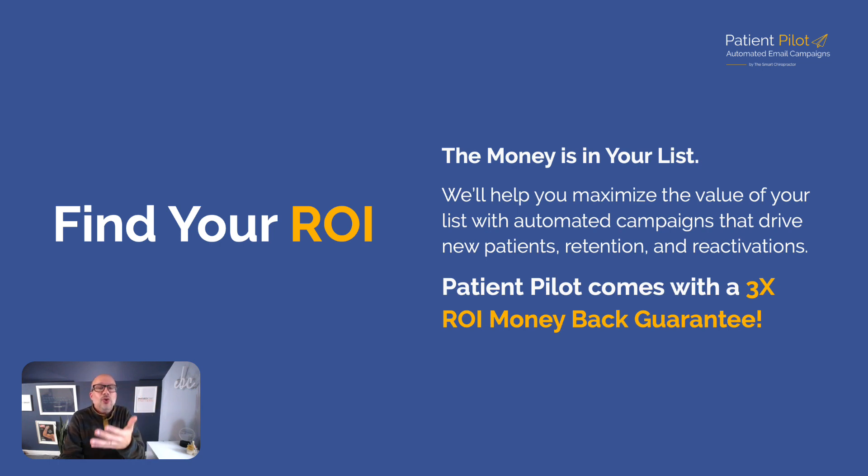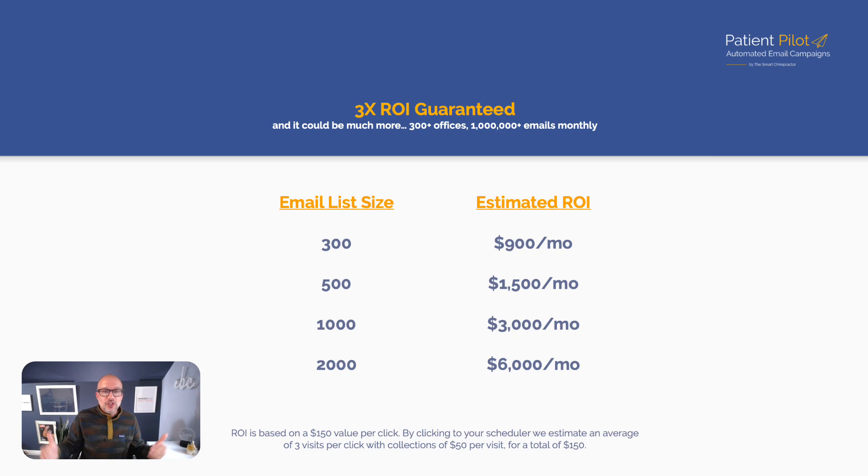99% of people check their email at least once a day, and 95% check it at least 10 times a day. So what's the size of your email list — 300, 500, 1,000, 2,000 or more? You can take a look at the estimated ROI on screen based on over 300 docs, over a million emails sent, and well over a quarter million email subscribers combined. Results may vary, but as you can clearly see, this is a high-ROI service because it's a foundational and fundamental component of marketing that far too many chiropractors are missing out on.